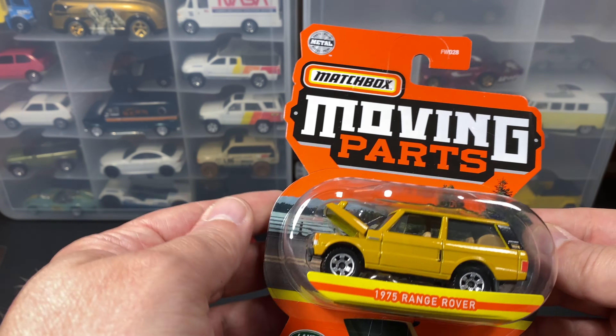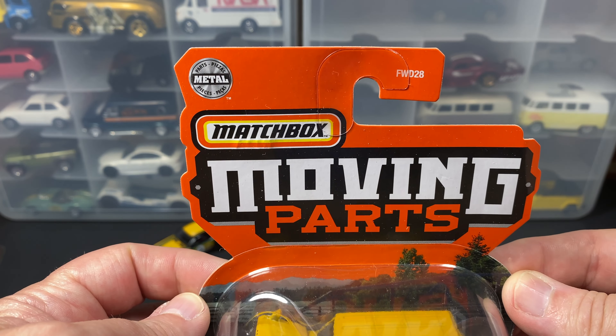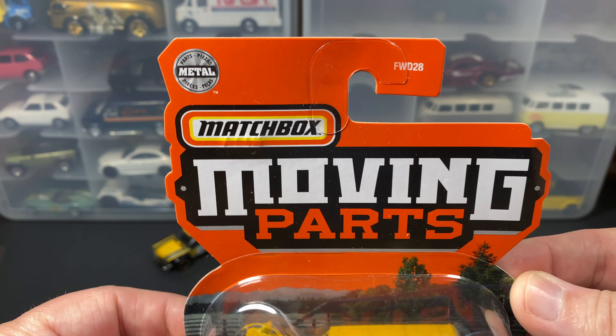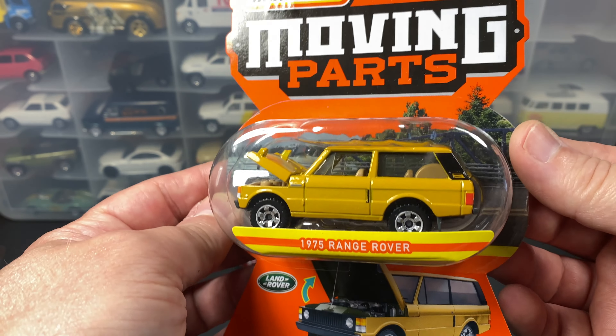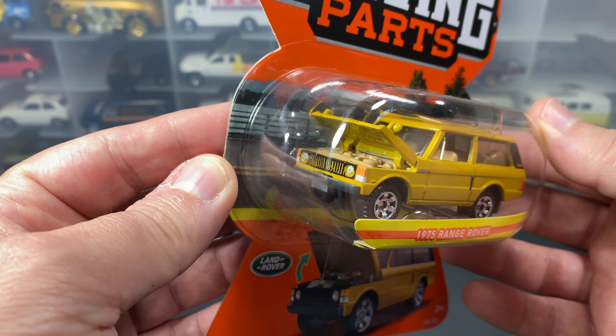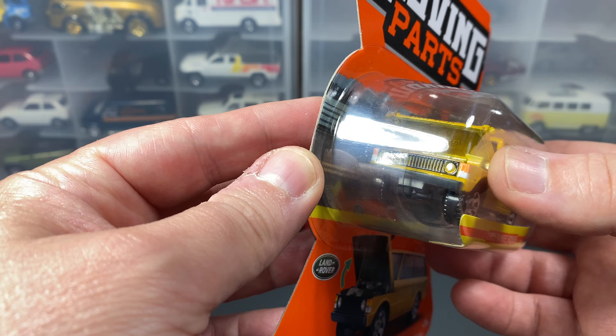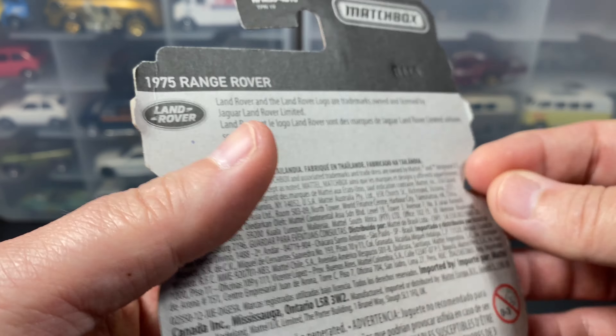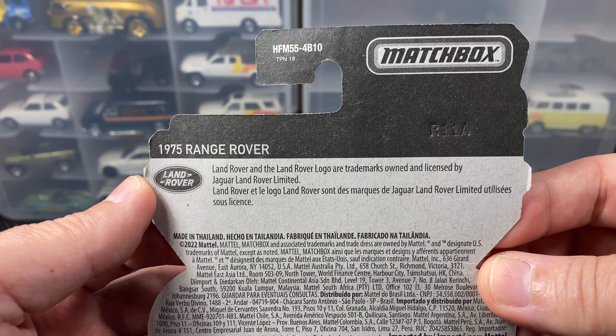Third time is the charm — actual microphone this time and not just iPhone mic, which for me has always been horrible. Today's car is a Matchbox with moving parts. I think $197 is how much these were. This one has an opening hood, and it's a 1975 Range Rover.